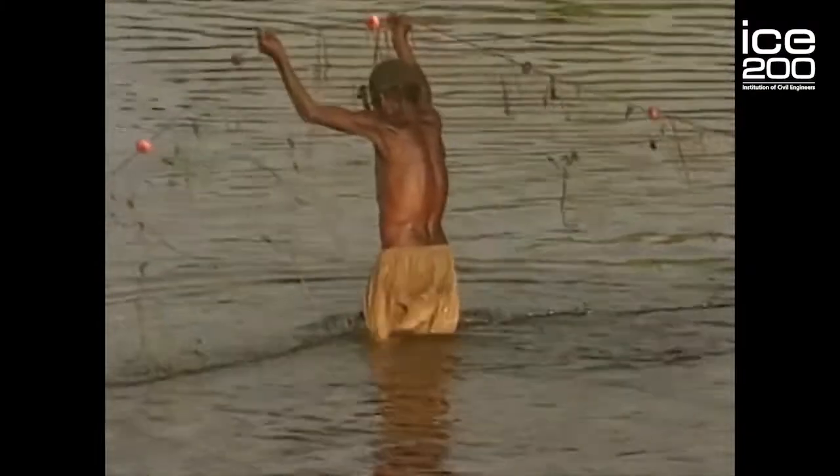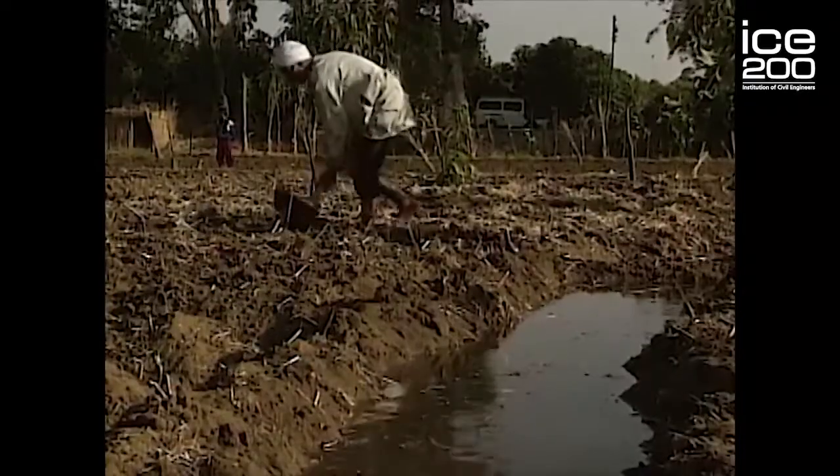At over 4,000 miles long, the River Nile is the longest river in the world. For millennia, people living along its length have used it for water supply and also for irrigation.